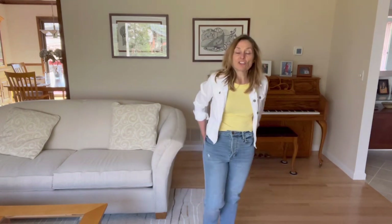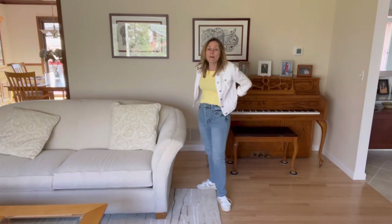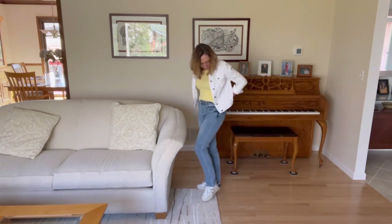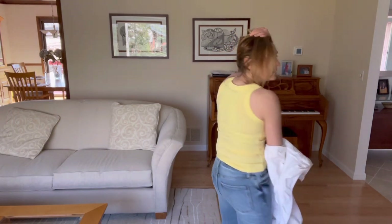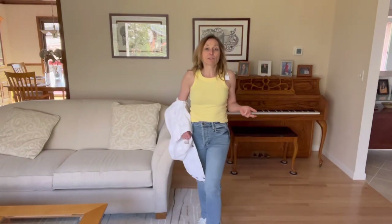I'll try everything on and show you how I'd style these — nothing too exciting, just how I'd actually wear them. First up is the yellow tank styled very casually: baby flare jeans, gold sneakers from Stitch Fix, and a banana republic jacket from around 2018. I'm wearing a Soma racerback bra to account for the tank's back cut. It's an extra small — if you don't like it form-fitting, size up. It's a great layering piece and perfect for the dog days of summer.